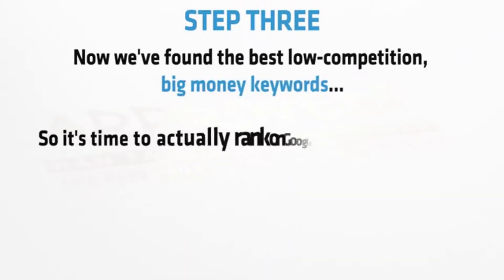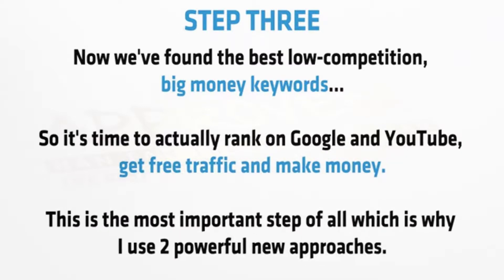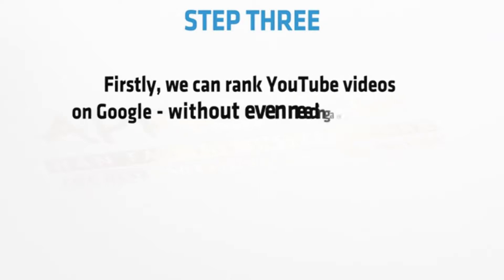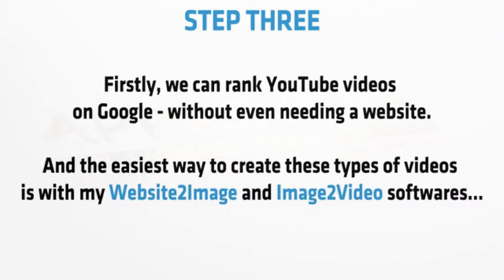Step three: now we've found the best low competition, big money keywords, so it's time to actually rank on Google and YouTube, get free traffic and make money. This is the most important step of all, which is why I use two powerful new approaches. Firstly, we can rank YouTube videos on Google without even needing a website, and the easiest way to create these types of videos is with my website-to-image and image-to-video softwares.